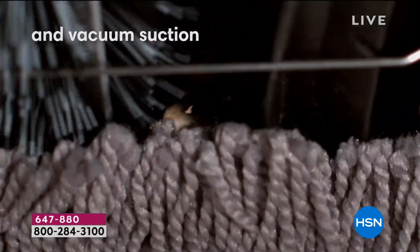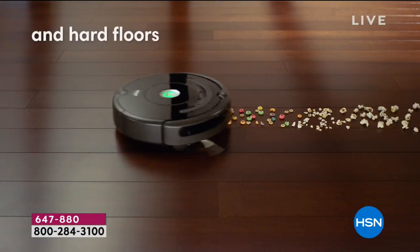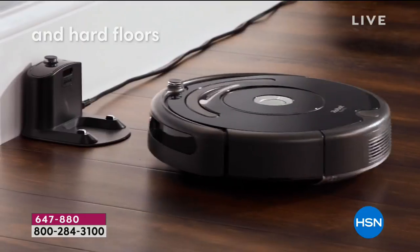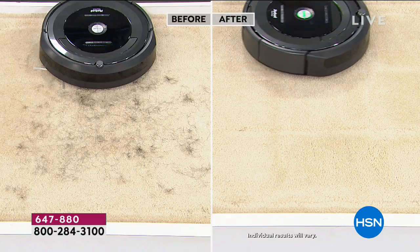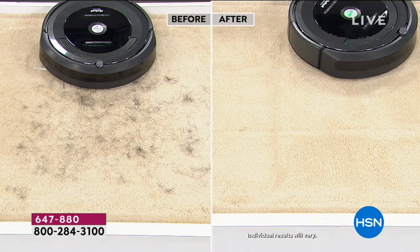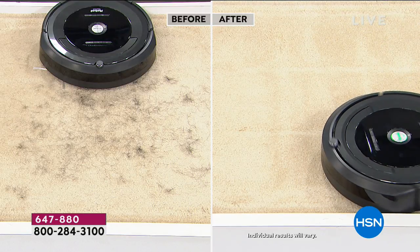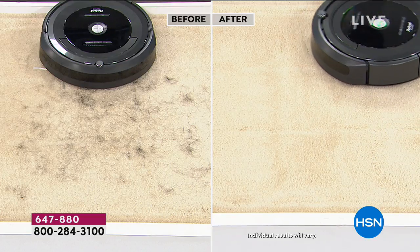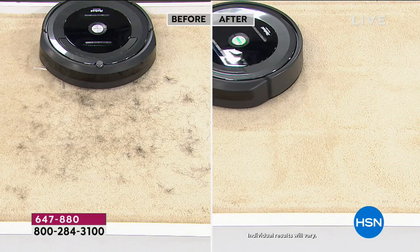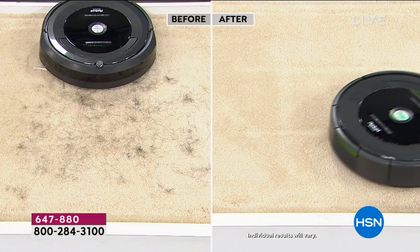Look at how it picks up popcorn. Amazing how deeply it gets right into that surface, whether it's a rug, a high-pile throw rug, or a carpet. And look at the difference — here's the before as we started the presentation, and look at the after. The suction power is so strong that you can actually see the lines within the carpet as the Roomba draws out all of that dirt and debris.